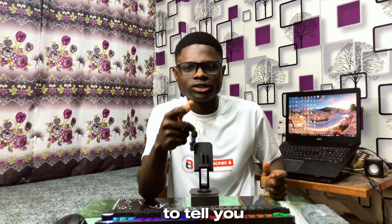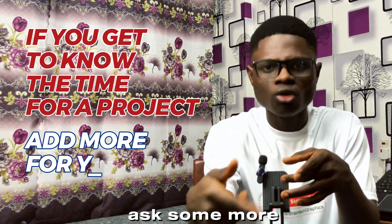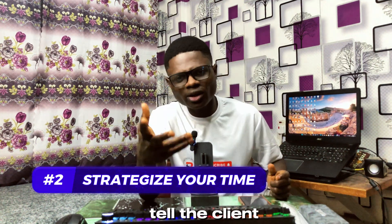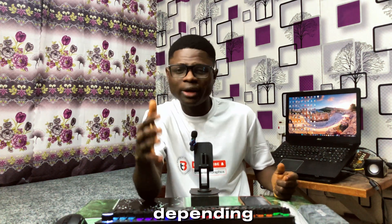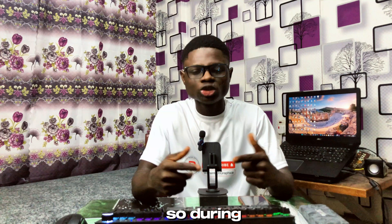There's one thing I need to tell you: if you know the time you'll spend on a project, add some extra time as a buffer. For instance, if you know you can finish in three hours, tell the client it will take four hours or more, depending on how urgent the project is. This will help you deliver on time.